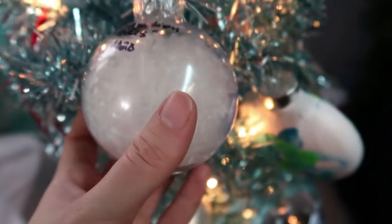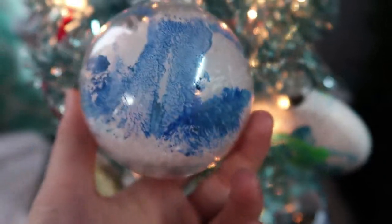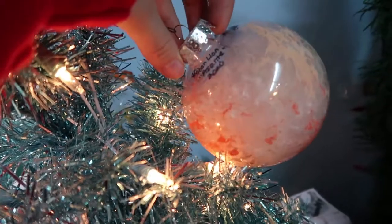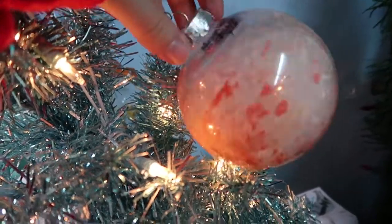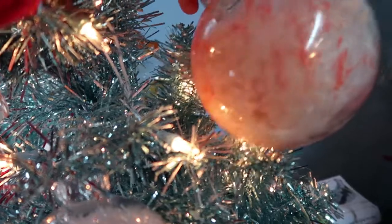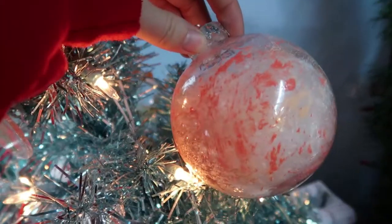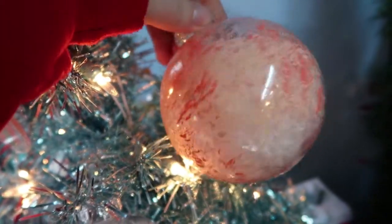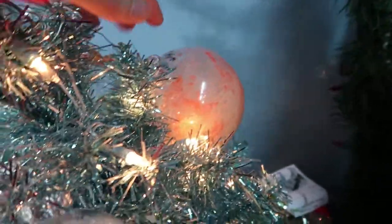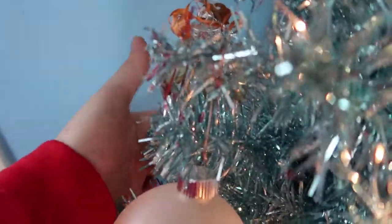Back here we have another lion ornament. This one is painted with a lion tail and the lion's name was Asante — again from the Topeka Zoo. I really like the colors; it's like a peachy pink and orange, beige-y, just very fun colored.